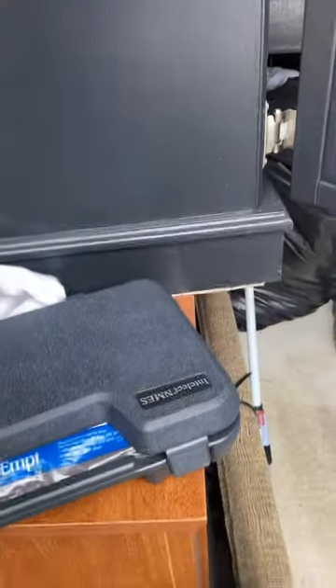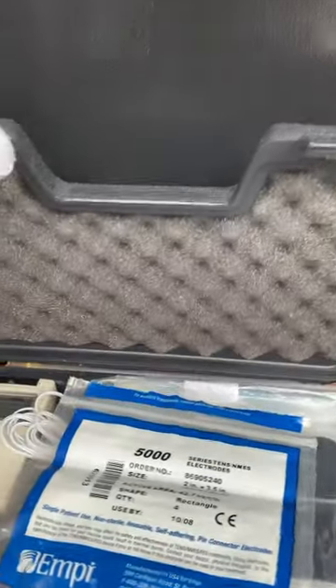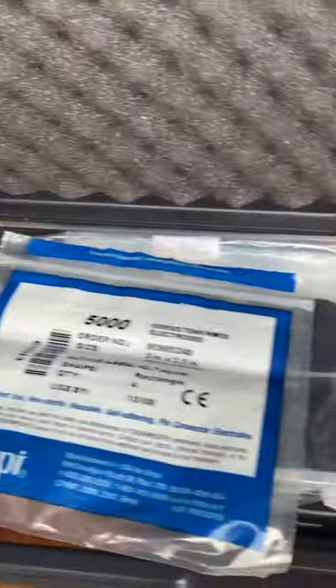We just found something in here — let's check this out. Let me get this out. Let's put down the trusty flashlight and see what this is. Looks like a little piece of electrical equipment.